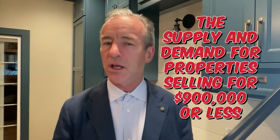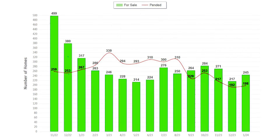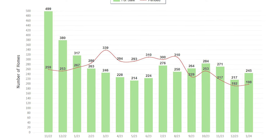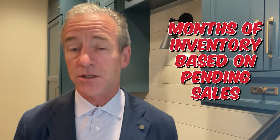Let's start by looking at the supply and demand for properties selling for $900,000 or less. The light green represents available inventory and the red line represents pending sales. What I noticed straight away is how often the demand exceeds the monthly inventory levels from February to August of 2023. Currently, the demand of 198 pendings is just under the supply of 245 homes for January.